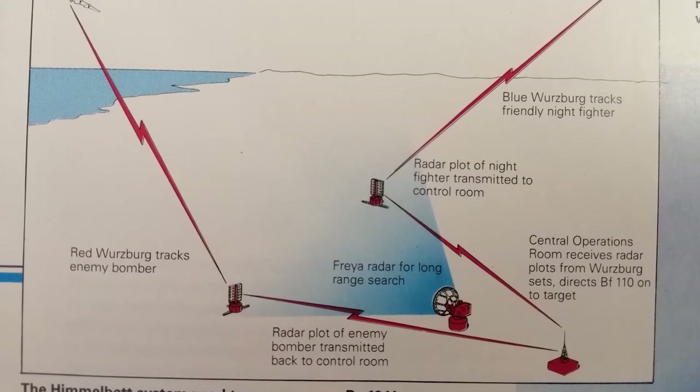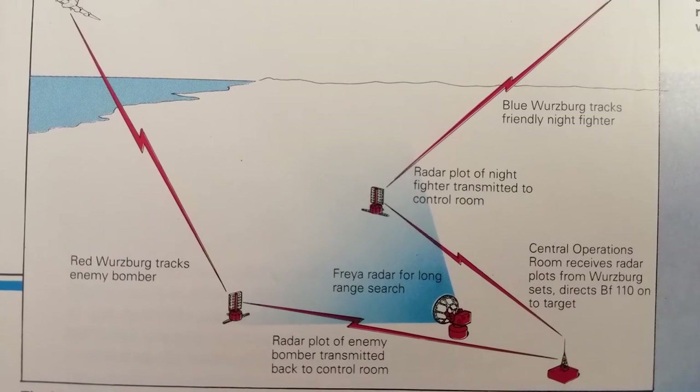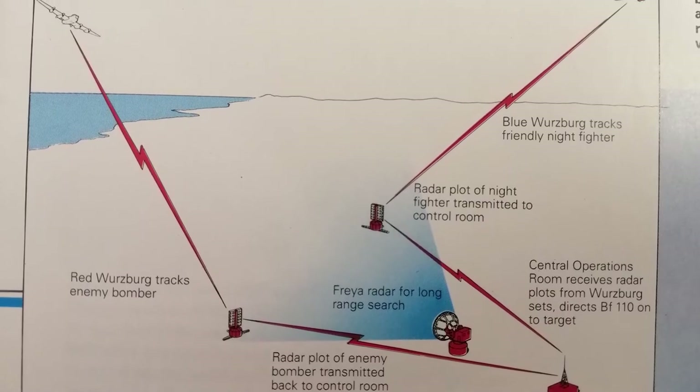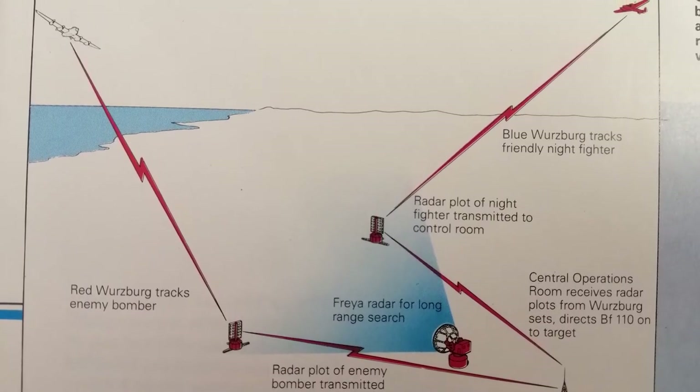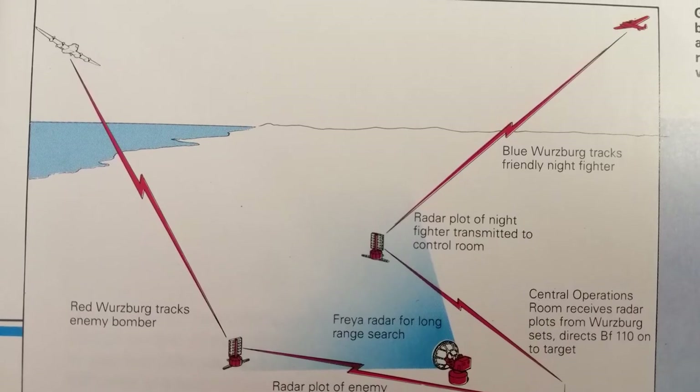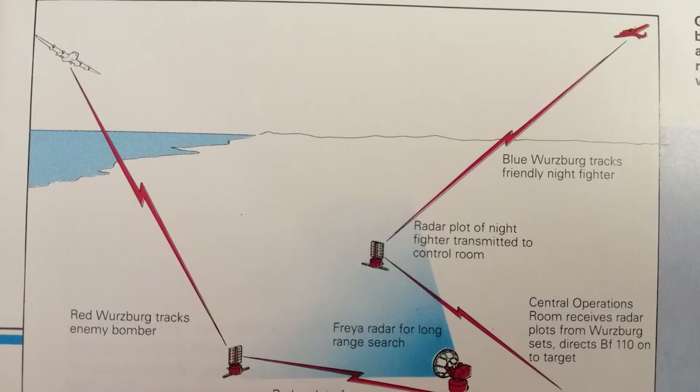The ground radar system was another key link in the chain. After enemies were picked up by a long-range Freya radar, a Würzburg ground radar would track the bomber formation and transmit it to the control centre, where the 110 — also controlled by its own dedicated ground-based radar — would be directed onto its target. It was a highly sophisticated system, infrastructure years ahead of its time.